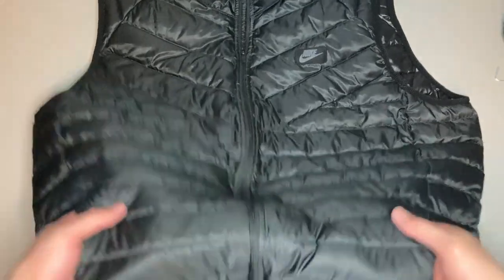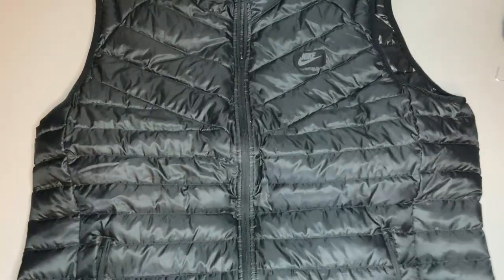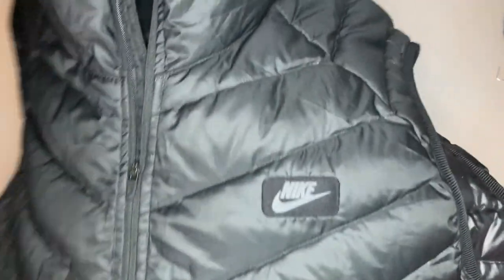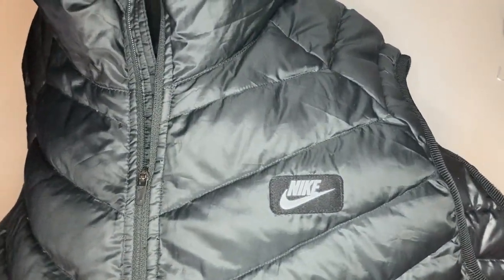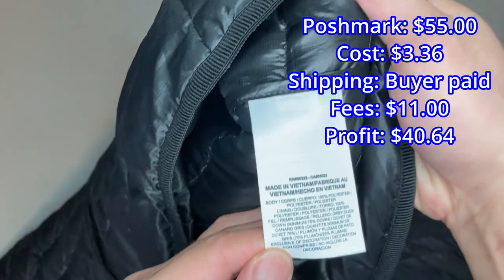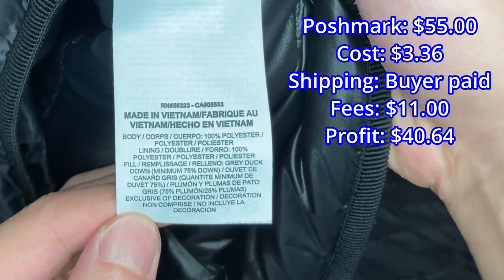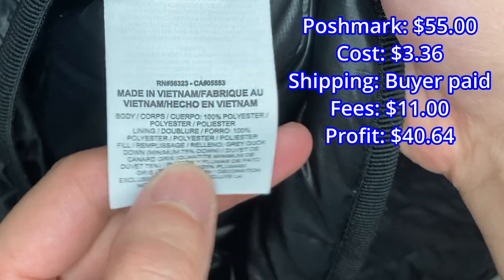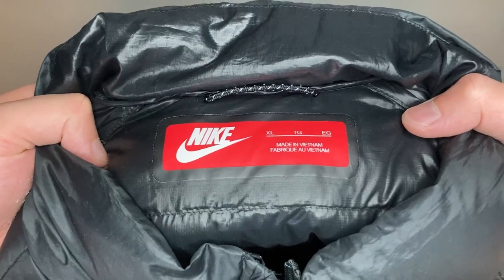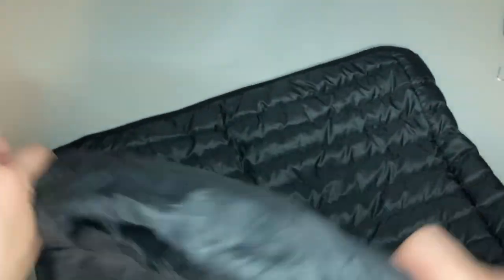We have a Nike puffer vest and it is really nice. These kind of puffer vests can usually go for a good amount of money — they're down and really lightweight, people love these things, and they're really expensive new. This sold for $55. I had it listed originally at $75 but accepted an offer for $55 because I was sending out offers for $60 — I'm not going to lose a sale over five dollars.